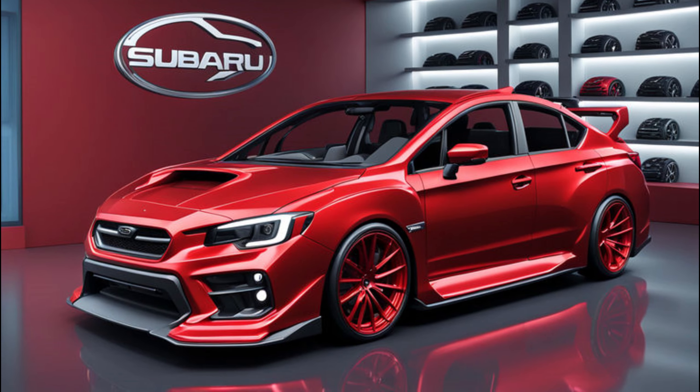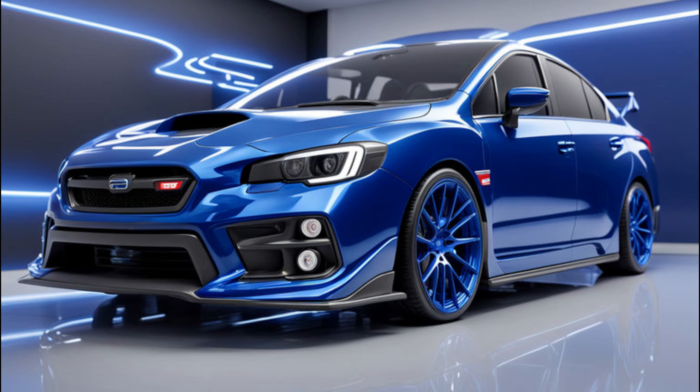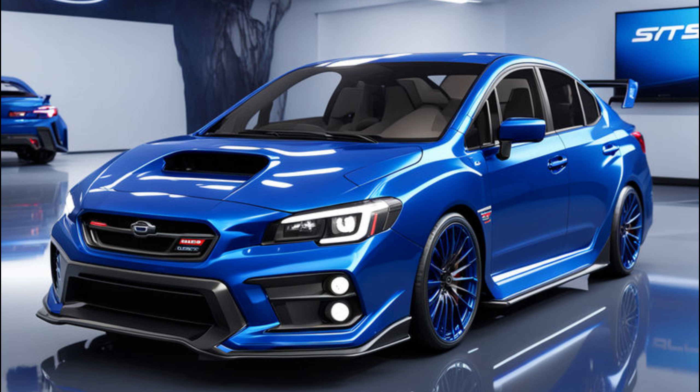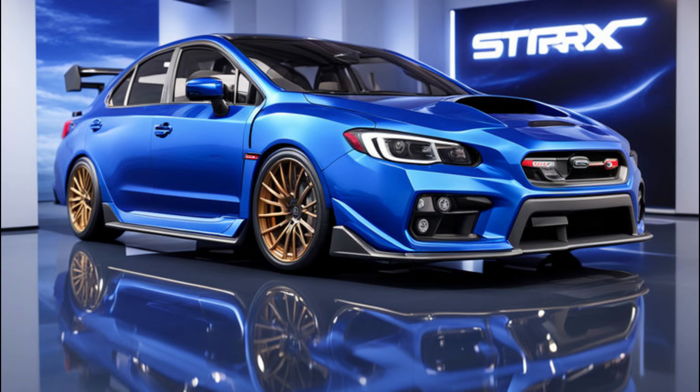So here comes the 2025 WRX TS. Subaru calls it a WRX that's Tuned by STI, and that injects a whole lot of excitement. But what exactly does that mean? Let's get under the hood. The WRX TS keeps the 2.4-liter turbocharged engine with 271 horsepower — the same as the WRX GT. While it might not be the STI power jump we craved, there are some key upgrades.